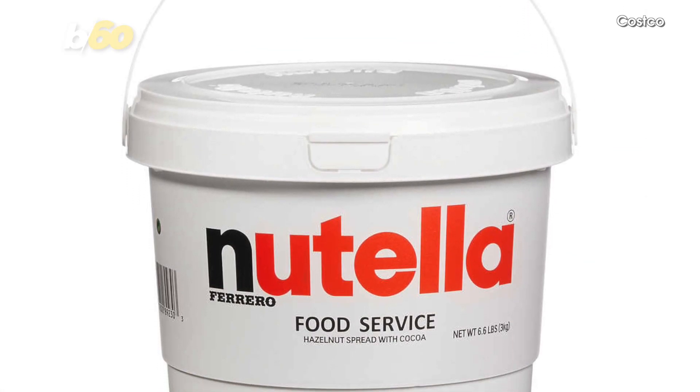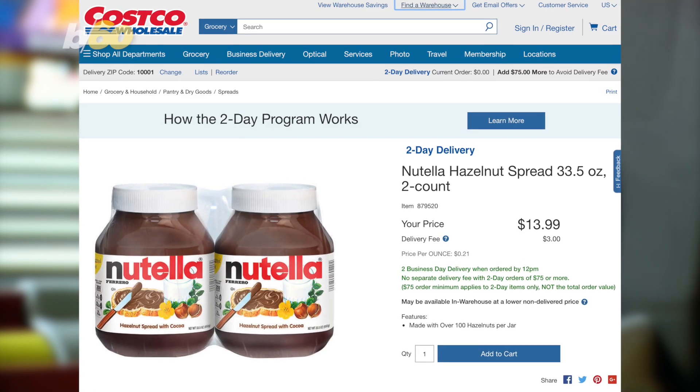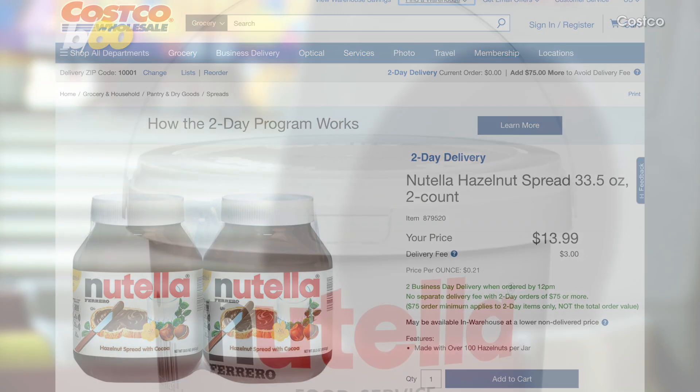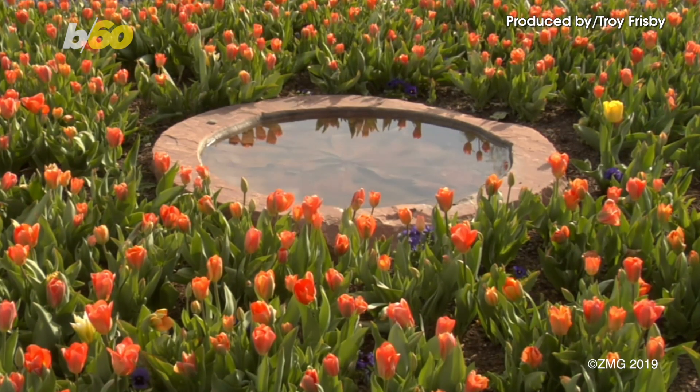And sure, 6.6 pounds sounds like a lot, but it's in the very light range for bowling balls. For reference, Costco also sells the hazelnut spread in 33.5 ounce containers, so the tub is slightly more than three of those. And you could use it as a bird bath afterward.